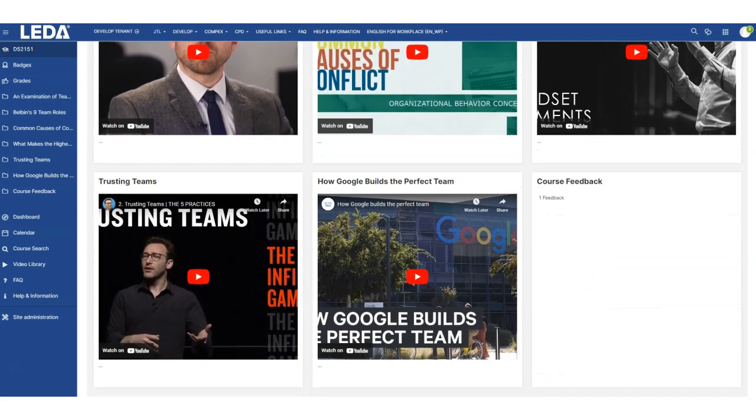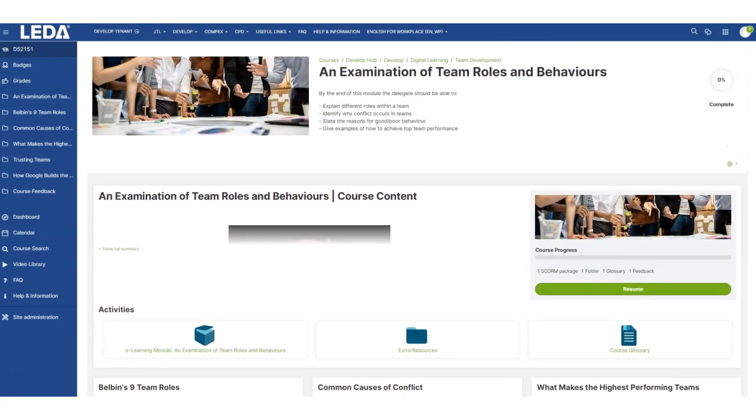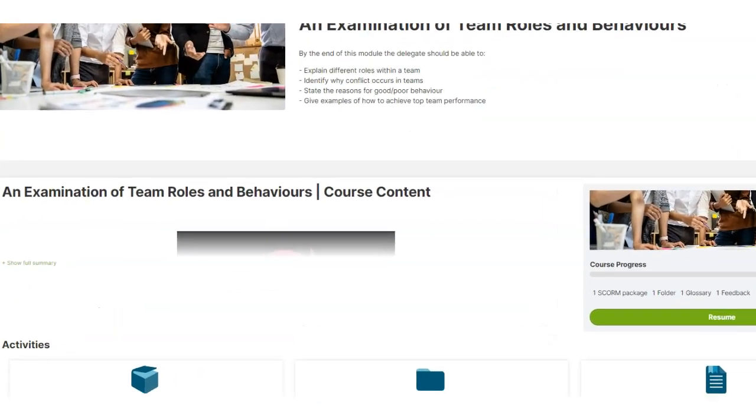Leader has a growing back catalog with over 3,500 courses currently available, all of which can be added to the LMS upon request.